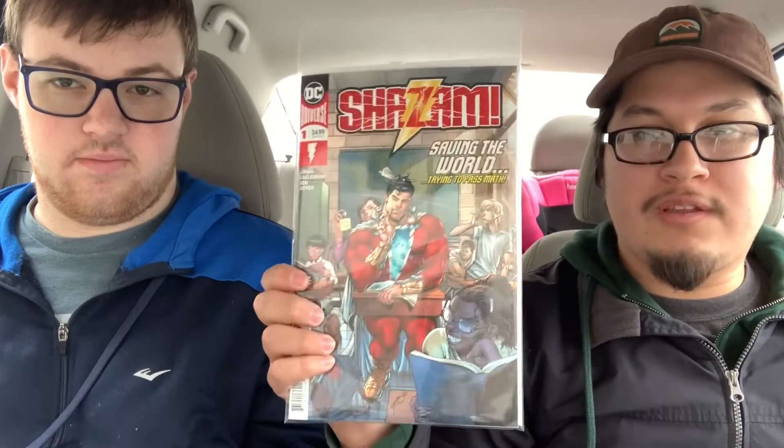The new number 1 by Geoff Johns — Shazam number 1. Really excited to get this because the whole backup story in the Justice League New 52 books was great. And I guess that's what the movie is going to be based off of too. And then I also picked up the variant cover for that, the Gary Frank one. That looks awesome.